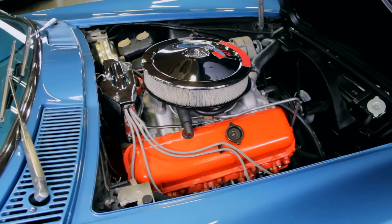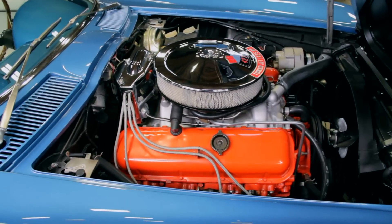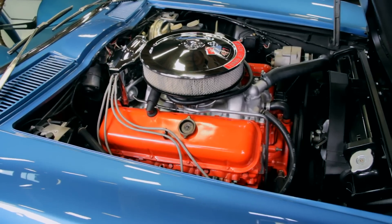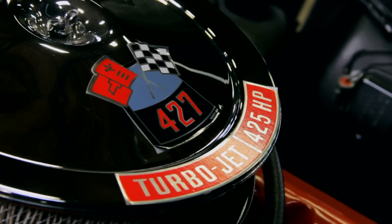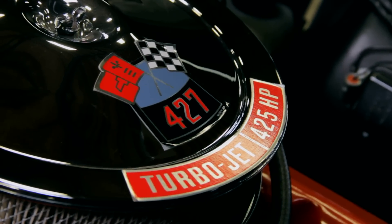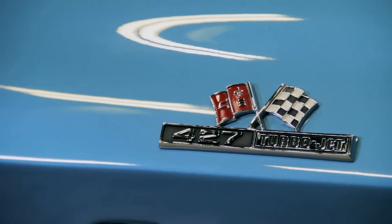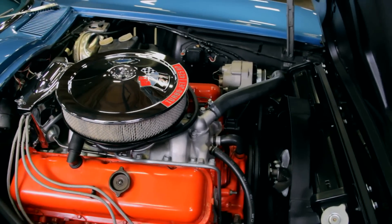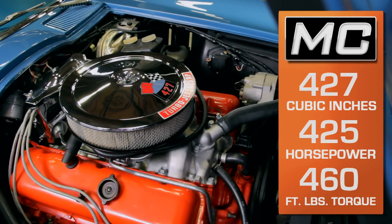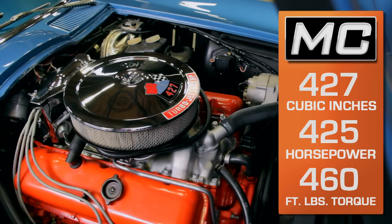The big block Chevy V8 was in its second year of Corvette production, but '66 was the first year for the 427 version. The first 427 was option code L36, which was good for 390 horsepower. But this one is equipped with the L-72 Turbojet 427, a hotter 427-inch plant capable of 425 horsepower at 5,600 RPM and 460 foot-pounds of torque right out of the box.